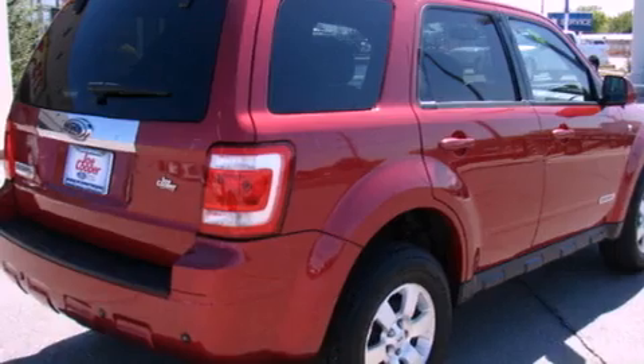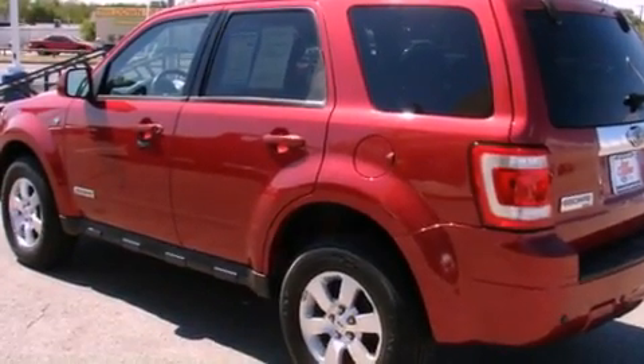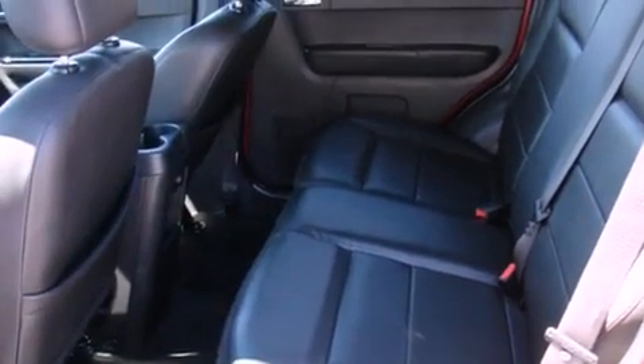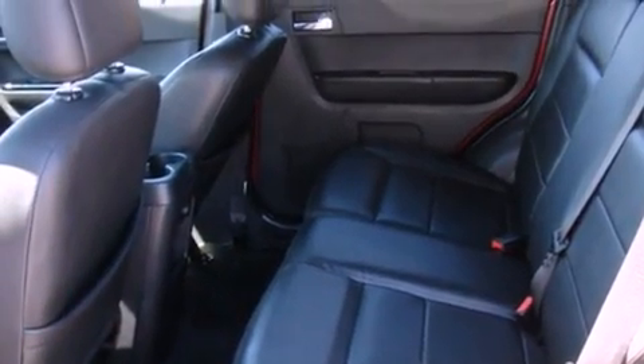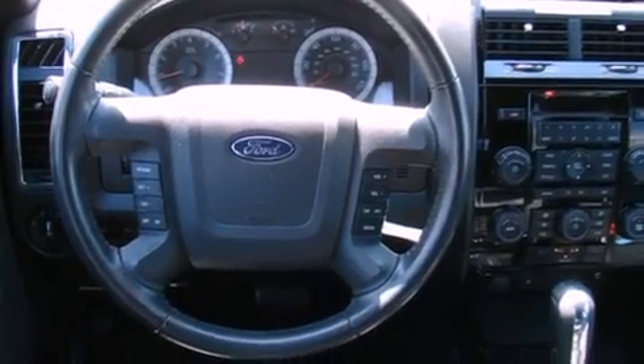Its top features include a power driver's seat, cruise control, an auto-dimming rearview mirror, an in-dash CD changer, a four-wheel independent suspension, aluminum wheels, the SecureLock anti-theft system, a low tire pressure indicator, a rear window defroster, and this vehicle has fewer than 43,000 miles on the odometer.